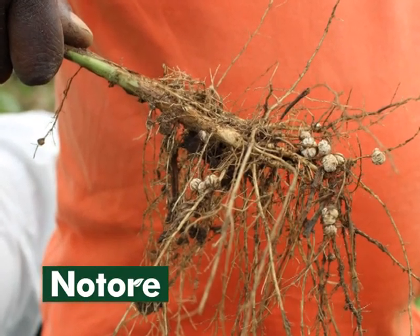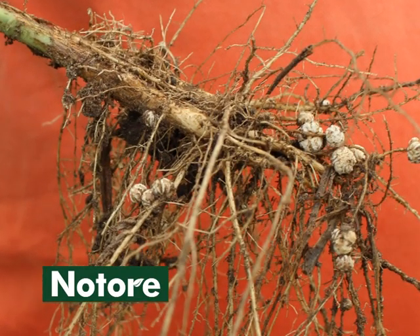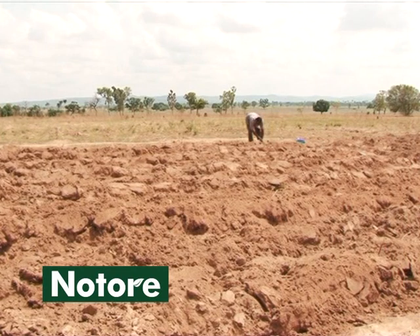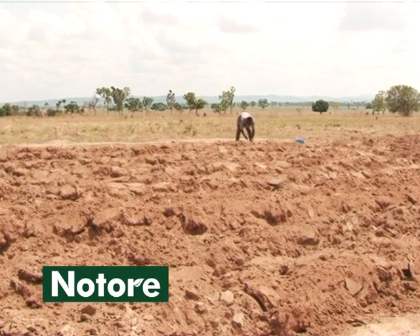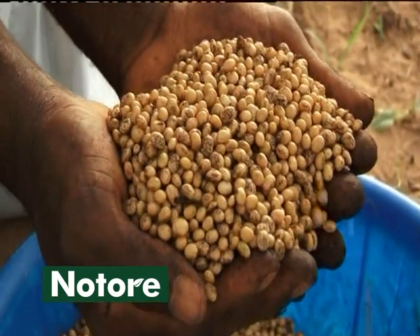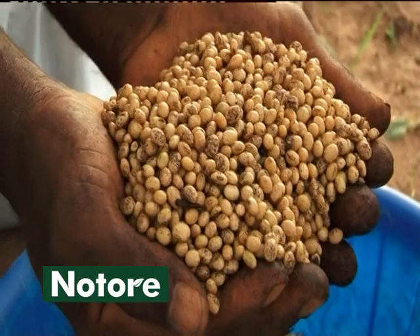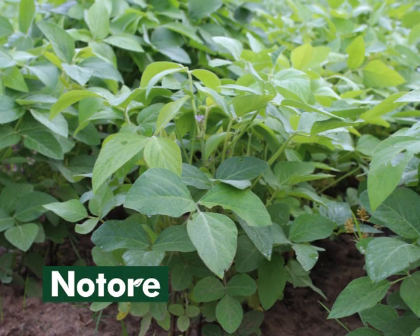To fix nitrogen for better crop growth, soybean needs specific rhizobia. In most soils in Nigeria, these rhizobia may not be enough. Therefore, inoculating soybean seed with the correct rhizobium could give better soybean yield at a relatively low cost. It will also increase nitrogen in the soil.